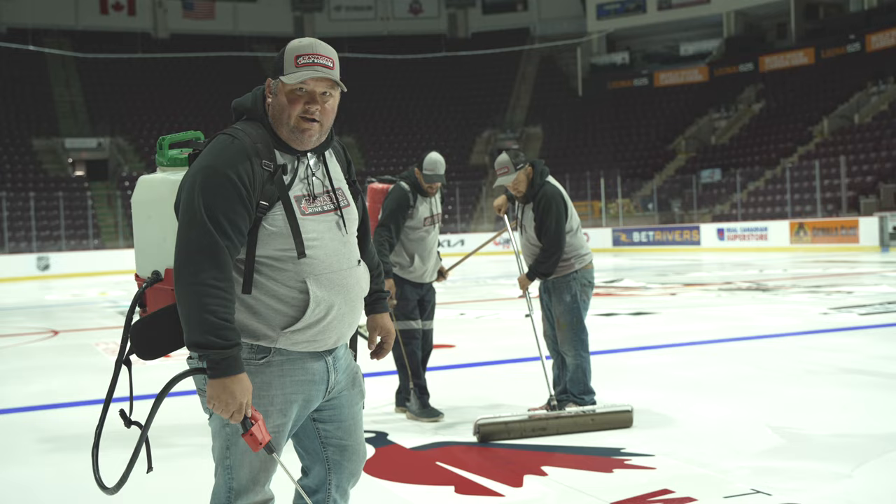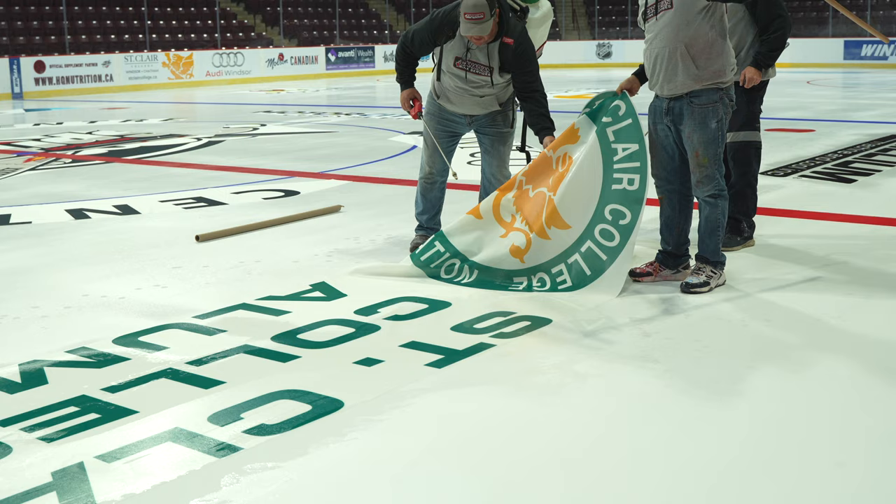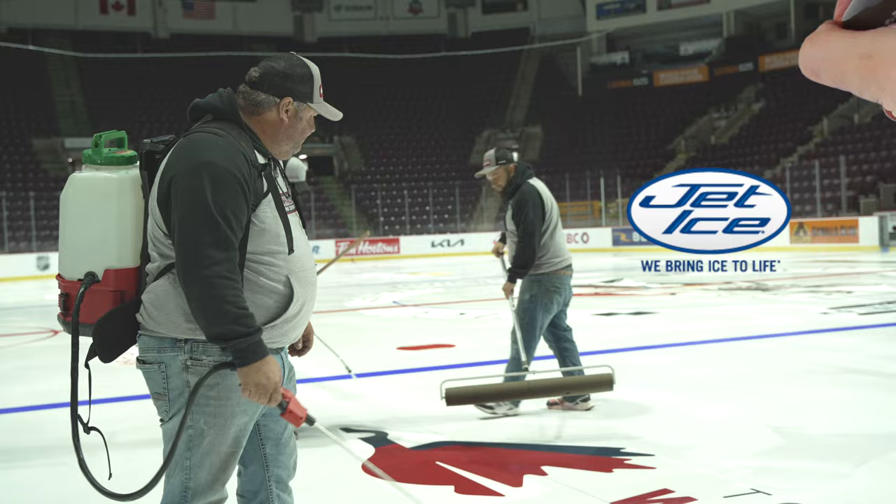Hi, I'm Jeff Irwin from Canadian Rink Services. We're here today at the WFCU Center in Windsor, laying down the textile logos from the Spitfires. These are a printed textile logo supplied by Jet Ice.